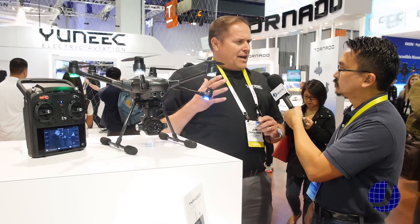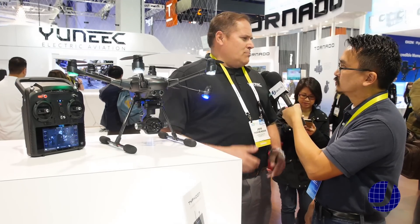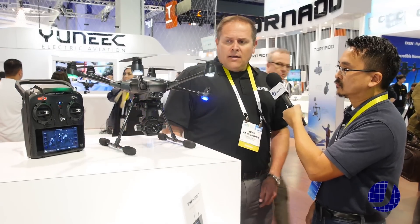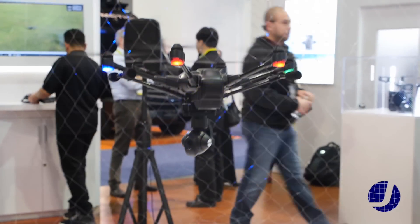It comes with a backpack that you can store it in, so it's great for travel — whether you're into hiking, boating, or whatever it may be outdoors, or just going out with your family to an occasion. It comes with a backpack so it's easy to transport.